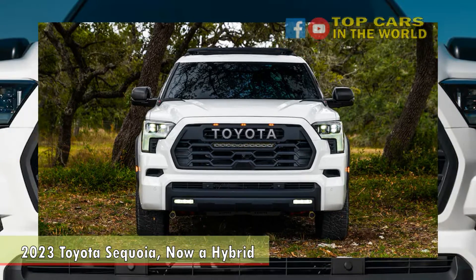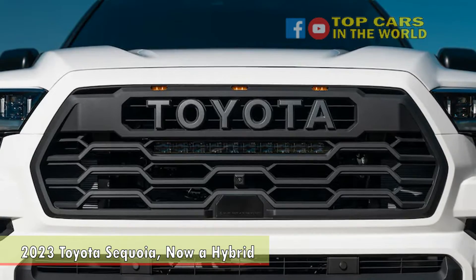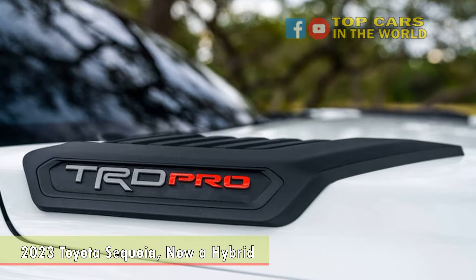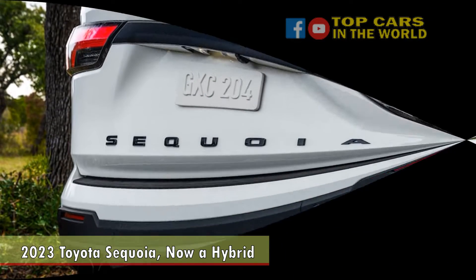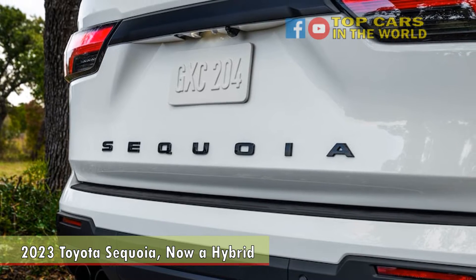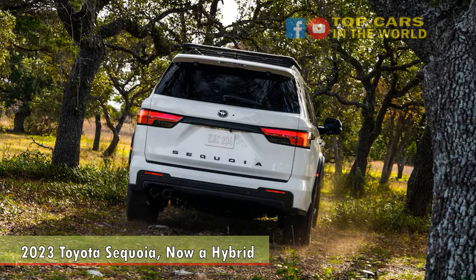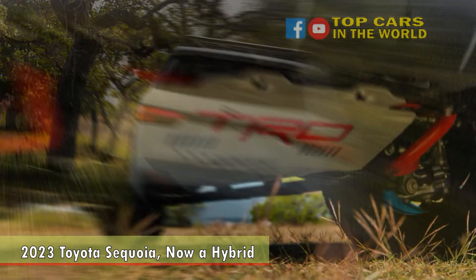While we have yet to see official efficiency numbers, we can't imagine the Sequoia's hybrid powertrain won't improve on the LX's 19 MPG fuel economy. It's guaranteed to be better than the old Sequoia's mid-teens MPG. And that meaty hybrid has boat-towing power — Toyota says the new Sequoia will tow up to 9,000 pounds, a 22% improvement over the outgoing Sequoia despite giving up two cylinders to its V8. A tow-tech package, which among other things steers the trailer in reverse, helps alleviate some causes of towing apprehension.